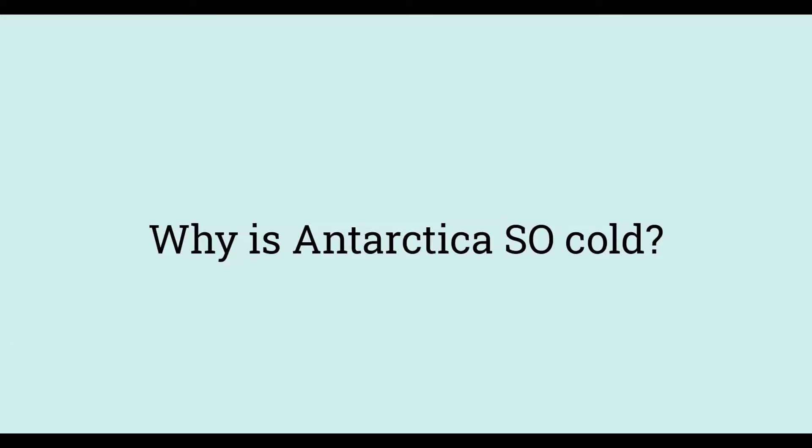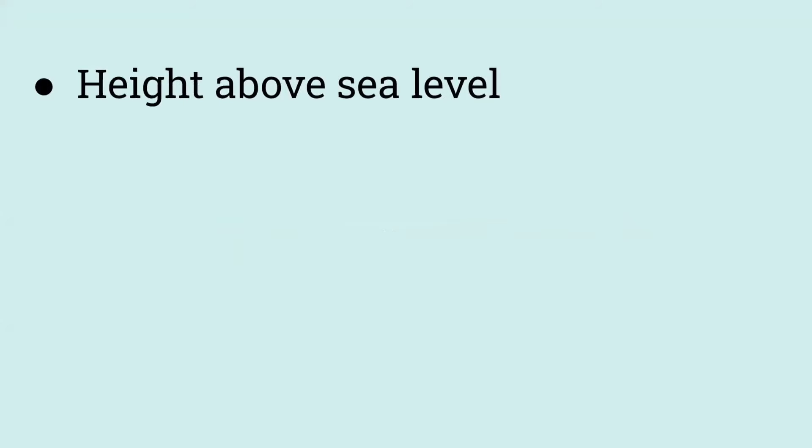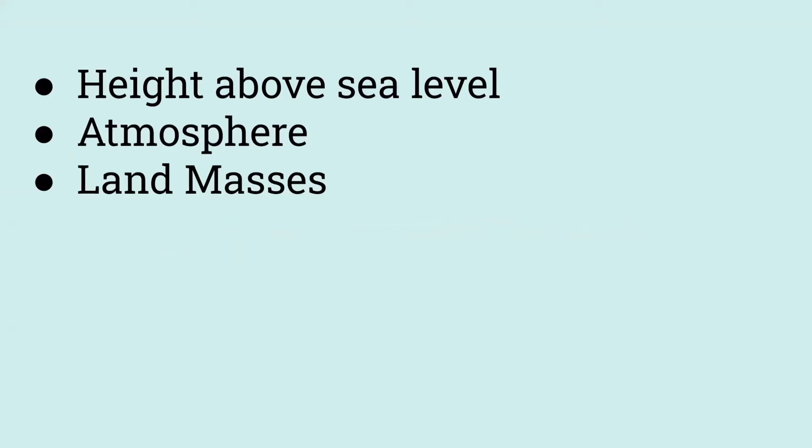Why is Antarctica so cold? There are many factors that influence its climate. For example, Antarctica's height above sea level, its atmosphere, and its land masses all influence how cold it is.